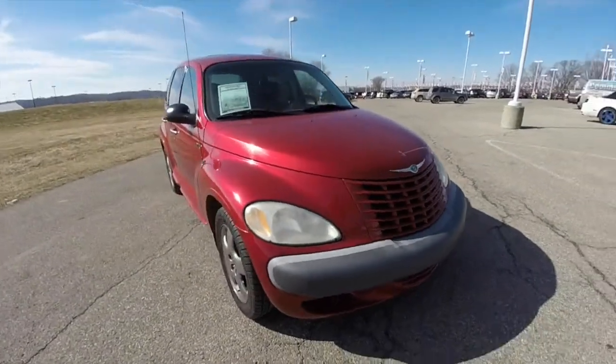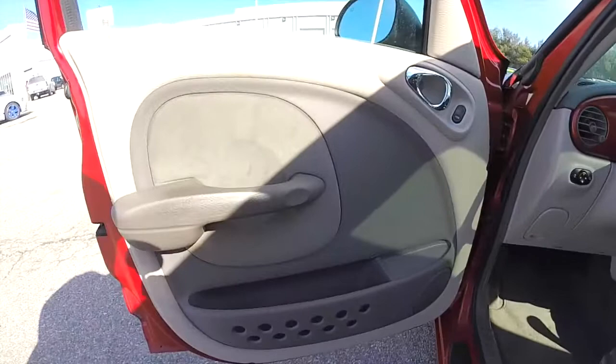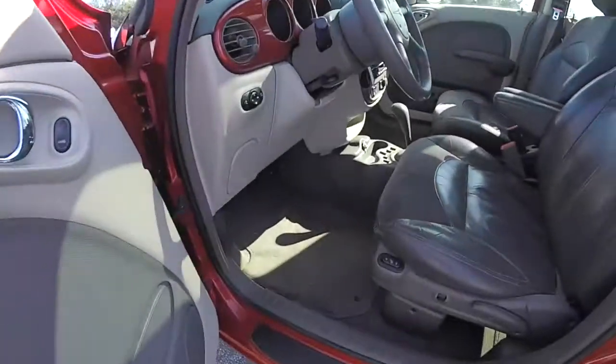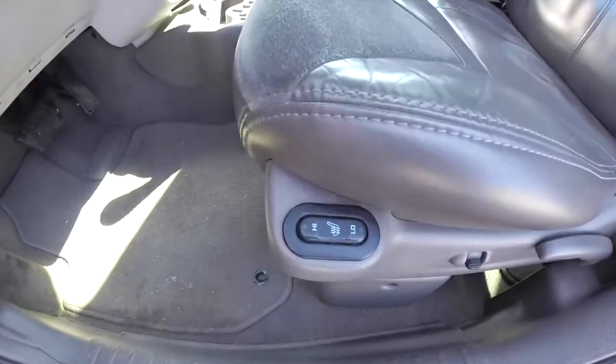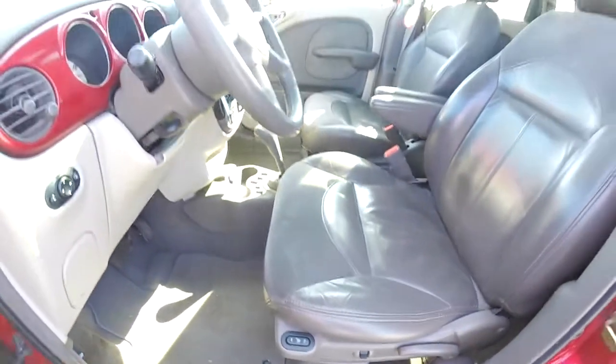Let's go and take a look at the interior. Inside we have power heated mirrors, windows, and door locks. You can see the preferred suede accents on the door panels. Also have heated front seats, and a power seat elevator for the driver, though it's a manual seat adjust.